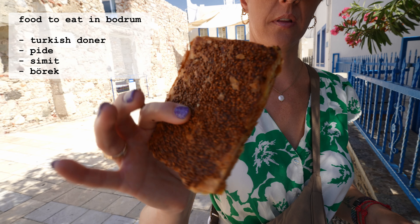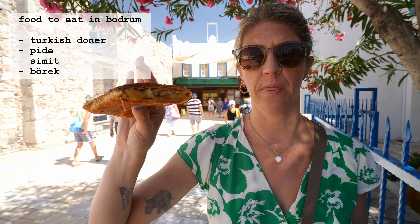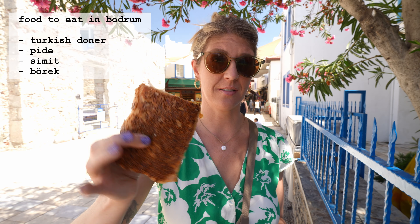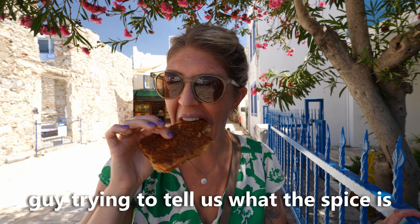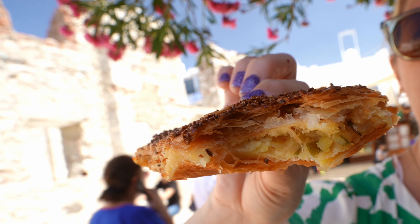We're on a roll now. Next one on our list is called börek — really flaky pastry dough with filling inside. You can get it with spinach and cheese, or sausage and peppers. We went with the potato-filled one. It's very warm and also from that same bakery, so I have high hopes. There's a spice in there I wasn't expecting — I thought it'd be more like hash browns or boiled potato, but there's some kind of Turkish spice in there. It also has toasted sesame seeds on top which adds depth of flavor. The pastry dough is super flaky. I'd like to try one with spinach and cheese. Approved.